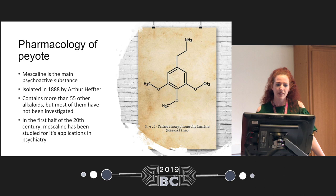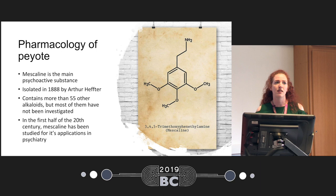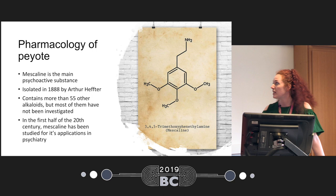The main psychoactive component in peyote is mescaline, and it was the first psychedelic isolated — at the end of the 19th century by Arthur Hefter. Peyote also contains many more alkaloids, but most of them have not been investigated, and certainly not in terms of their synergistic effect in the whole plant. Mescaline has been extensively studied in psychiatry at the beginning of the 20th century, but then fell out of use and was replaced by research with LSD. If you want to know more, I'd recommend an excellent book by Mike Jay called Mescaline.